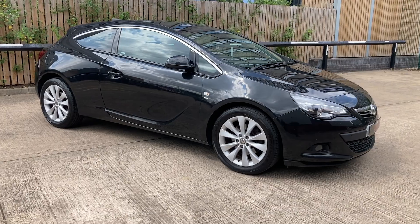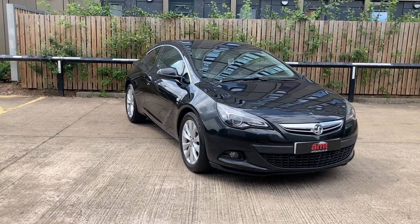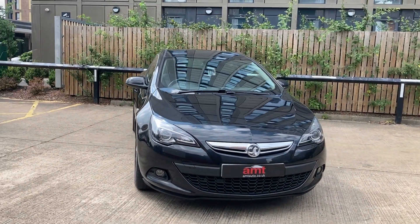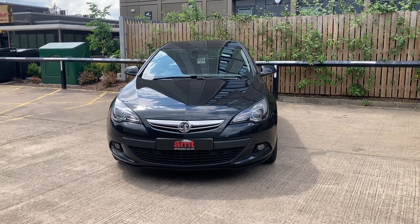It's a great little car and I think it would serve somebody very well for the future. If you have any questions at all, please do give the award-winning sales team in Leeds a call. We offer extended warranties and finance packages are available through our panel of lenders. Thank you for watching and we look forward to hearing from you soon.